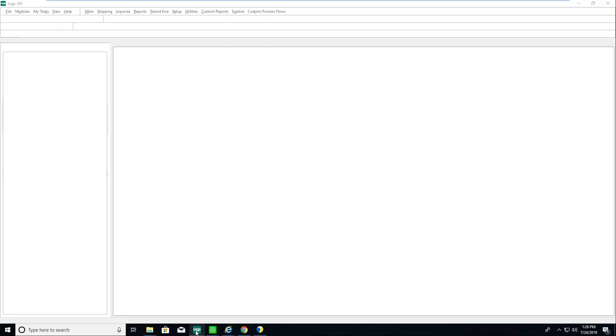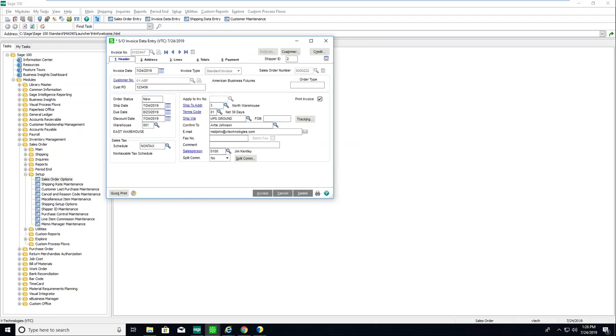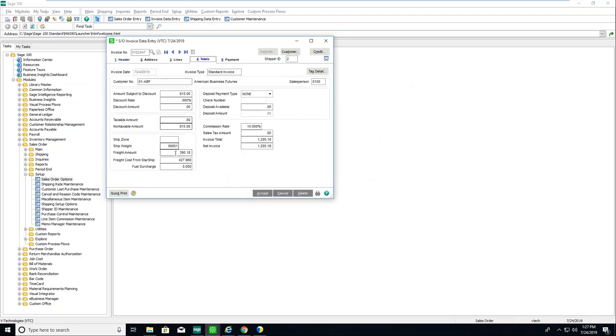Let me minimize Starship and jump back into Sage to show you the write-back. Going into SO Invoice Data Entry — here's sales order 222, the one we just shipped, and Starship has created this invoice. On the header tab, clicking on tracking shows all my tracking, carrier, weight, freight, and comment. This is automatically written back as soon as my shipper clicks Ship and Process, going into the correct Sage tables. I can even use the tracking hyperlink or see item-to-box detail showing what was in each package.